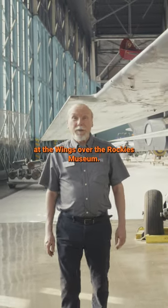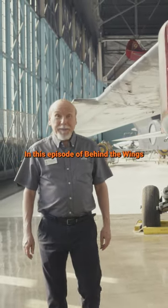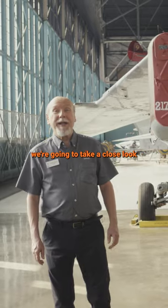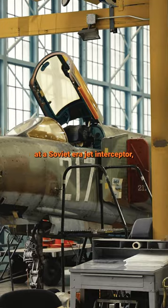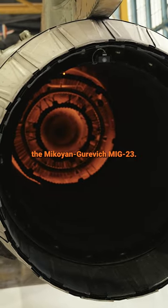Hi, I'm Chuck Stout, curator at the Wings Over the Rockies Museum. In this episode of Behind the Wings, we're going to take a close look at a Soviet-era jet interceptor, the Mikoyan Gurevich MiG-23.